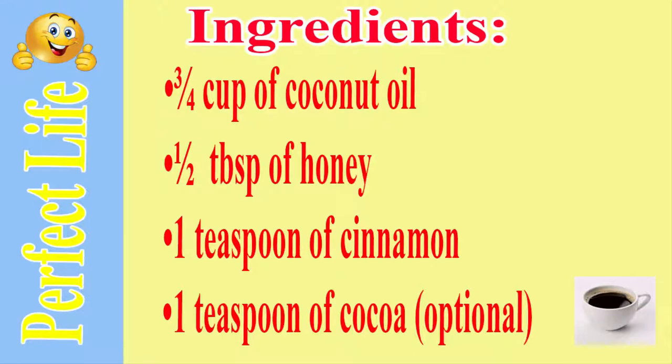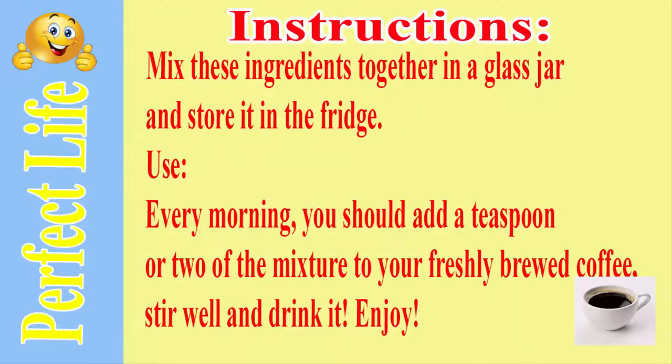Here is how to use these remarkable natural ingredients and boost your metabolism while drinking your coffee. Ingredients: three-quarters cup of coconut oil, half a tablespoon of honey, one teaspoon of cinnamon, one teaspoon of cocoa. Instructions: Mix these ingredients together in a glass jar and store it in the fridge. Every morning, you should add a teaspoon or two of the mixture to your freshly brewed coffee. Stir well and drink it. Enjoy!